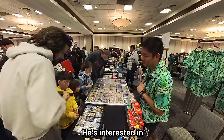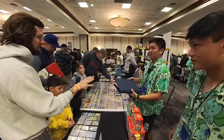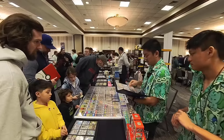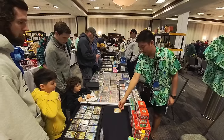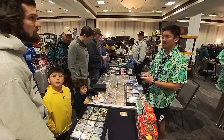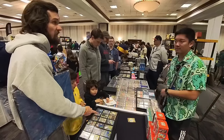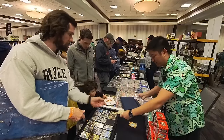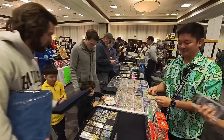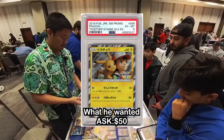A customer is interested in the Dragonite. We work out a trade — I usually take trades in at 80%. The card goes for about $25, so I'd give $25 in trade credit. We do the trade for $70 and some cards. It's a dad's birthday today — we got him something. Pretty cool deal.